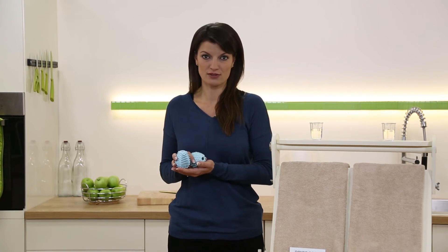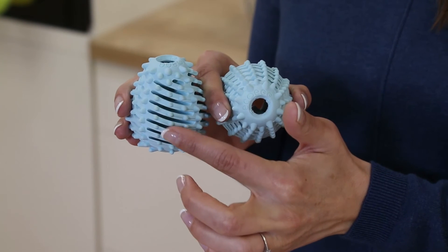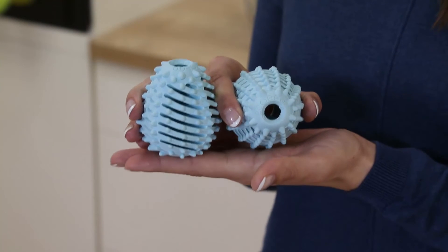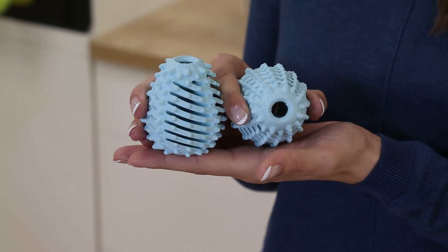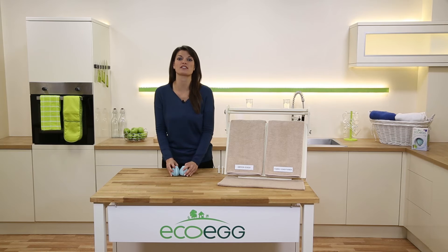The dryer eggs also soften your clothes naturally without needing chemical fabric softeners. The patented nodules on the dryer eggs gently massage your clothes in the dryer, leaving them baby soft without needing any fabric softener or dryer sheets. And that's important for some fabrics like towels — towel manufacturers often recommend not using fabric softener because it can affect their absorbency.